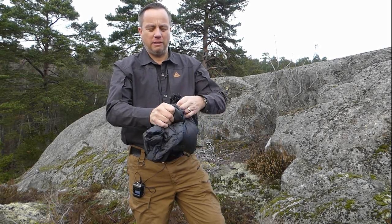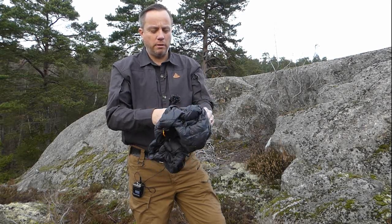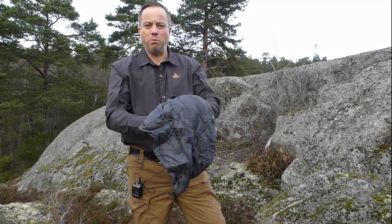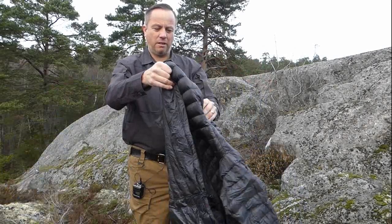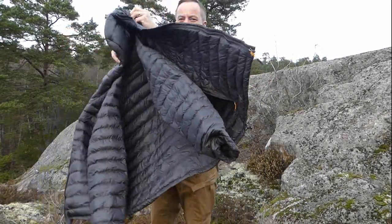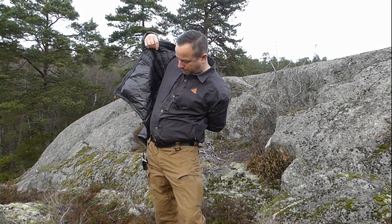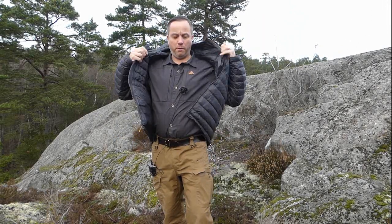Like a miracle, the whole thing pops out like that, then you can whip it on.